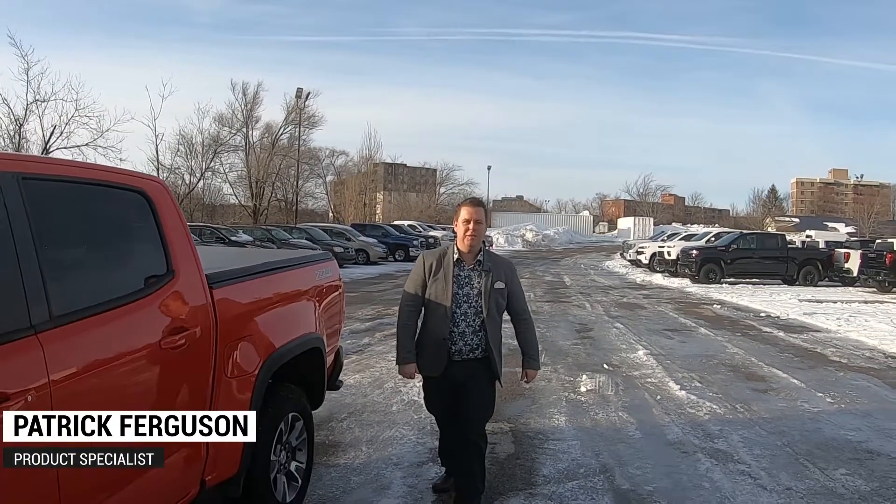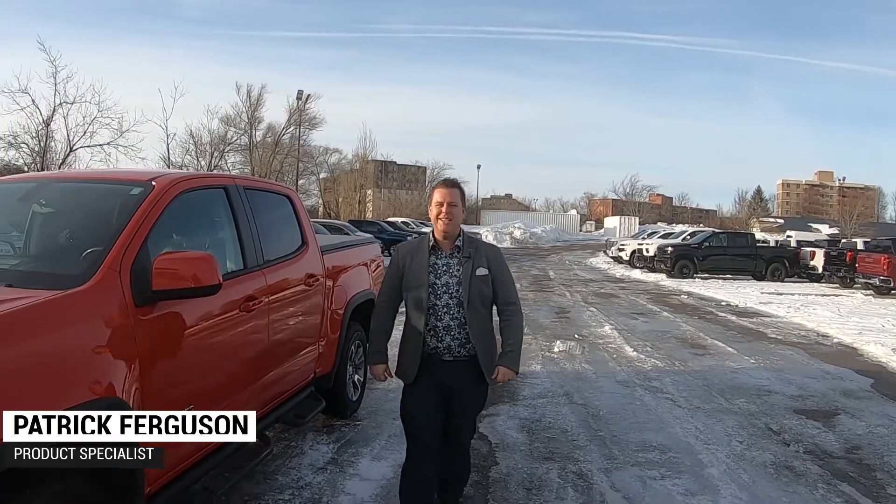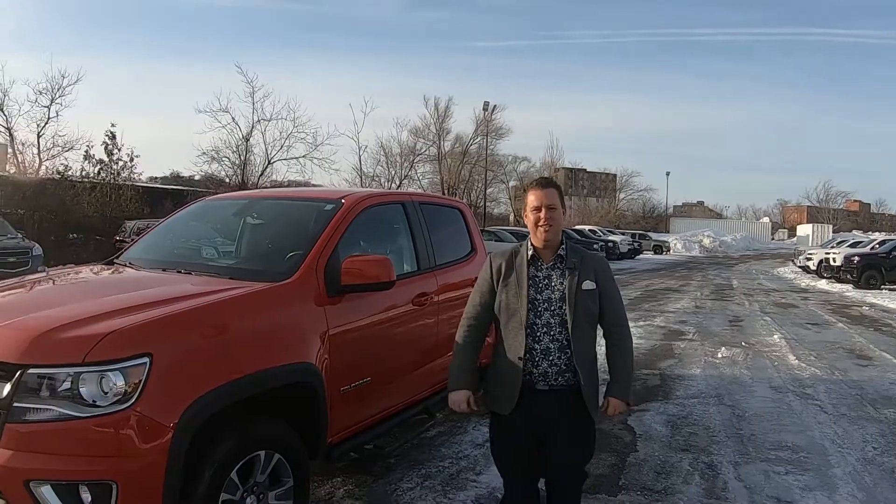Hi ladies and gentlemen, Patrick here from Jack McGee Chevrolet. Today we're going to look at the 2018 Chevy Colorado Z71.